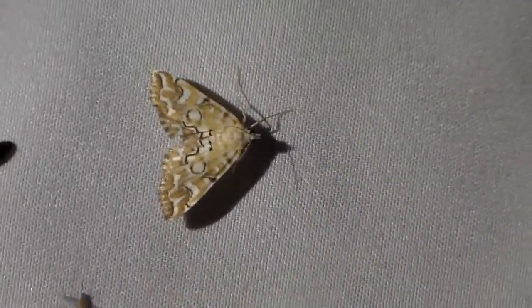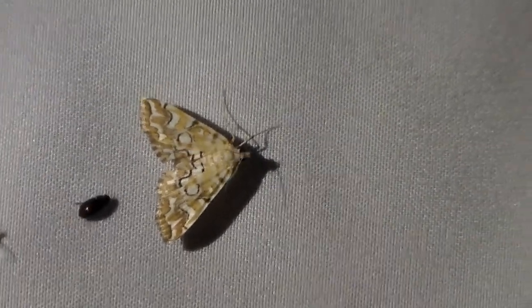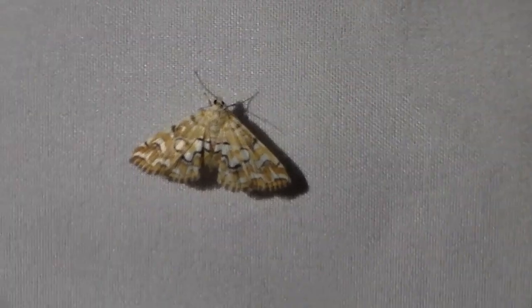Really, really pretty species. I really like the coloration and pattern of that. That's a really nice one.